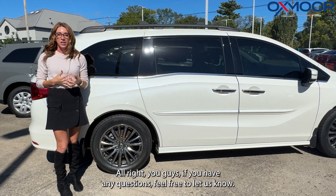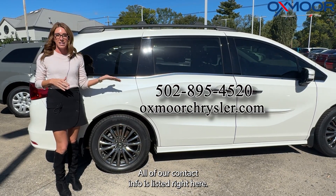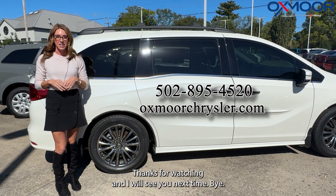If you have any questions, feel free to let us know. All of our contact info is listed right here. Thanks for watching. I will see you next time. Bye.